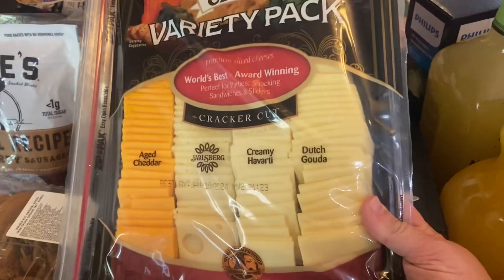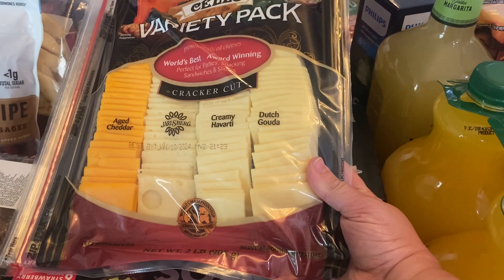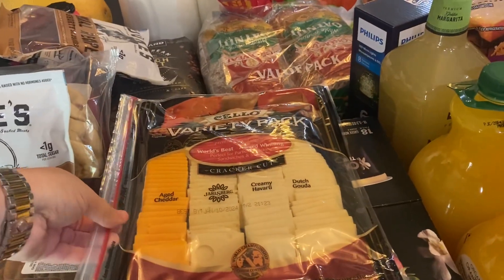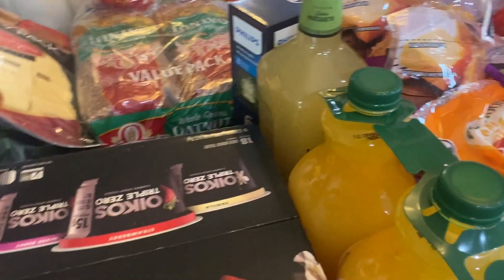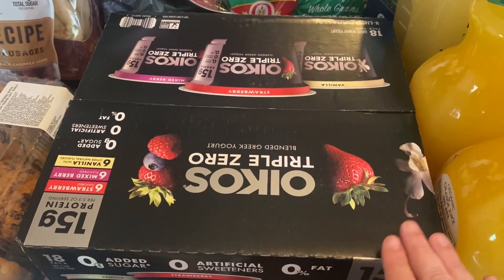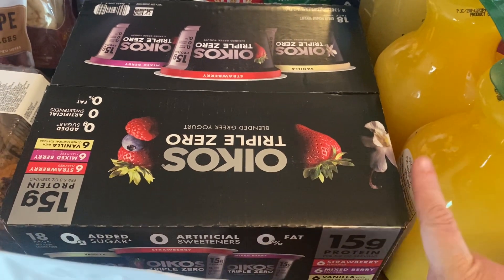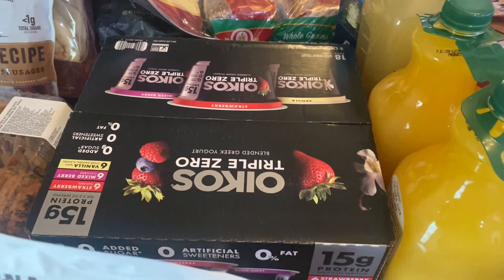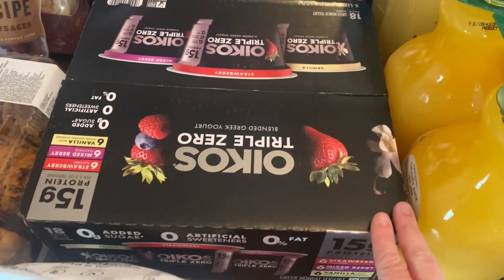I got this variety pack of cheeses — it has aged cheddar, Jarlsberg Swiss, creamy Havarti, and Dutch Gouda. I thought for one of the days our company's here we'll do a charcuterie board, and it'll also be good to have cut-up cheeses for snacks with four boys running around. This Oikos Triple Zero yogurt comes with vanilla, strawberry, and mixed berry — no added sugar, no artificial sweetener, no fat. We make yogurt parfaits for breakfast and have it for after-school snacks.